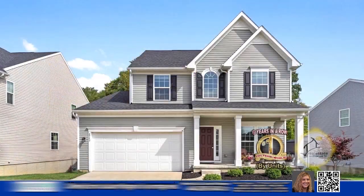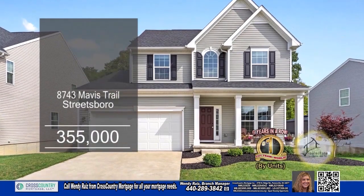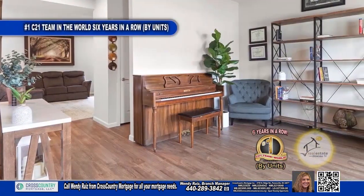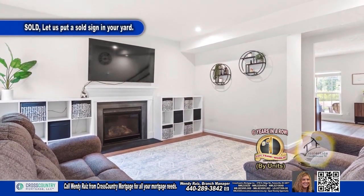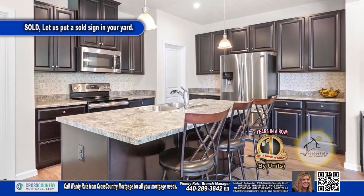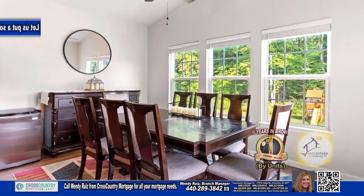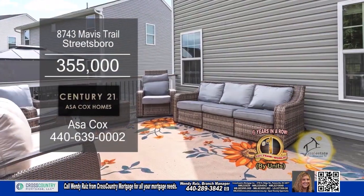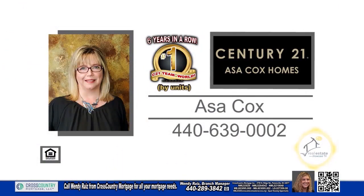This custom-built Colonial in Streetsboro features three bedrooms and two baths. Upon entering the front door, you'll find a formal living room. The huge great room offers nine-foot ceilings and a gas fireplace. The kitchen has a large walk-in pantry and a center island with bar stools. Off the kitchen, you'll find a vaulted morning room. Outside, you'll find a deck and a patio area. For a private tour, contact the number one Century 21 team in the world by units, Asa Cox Homes.